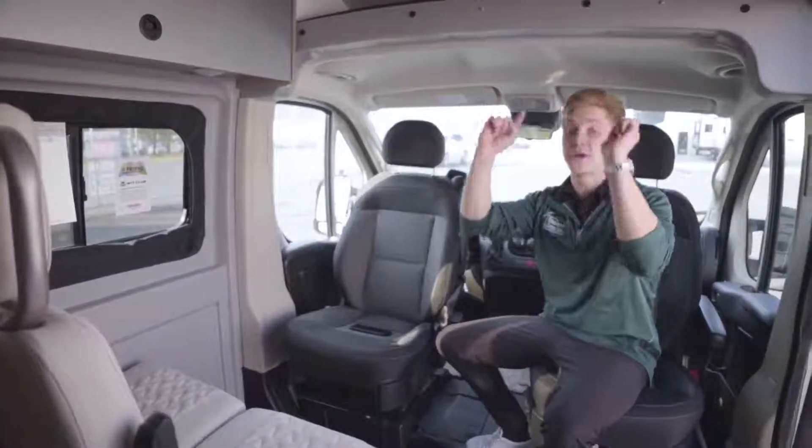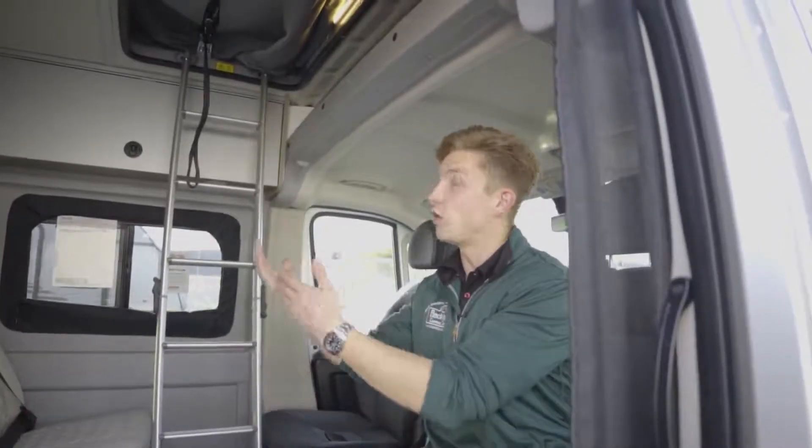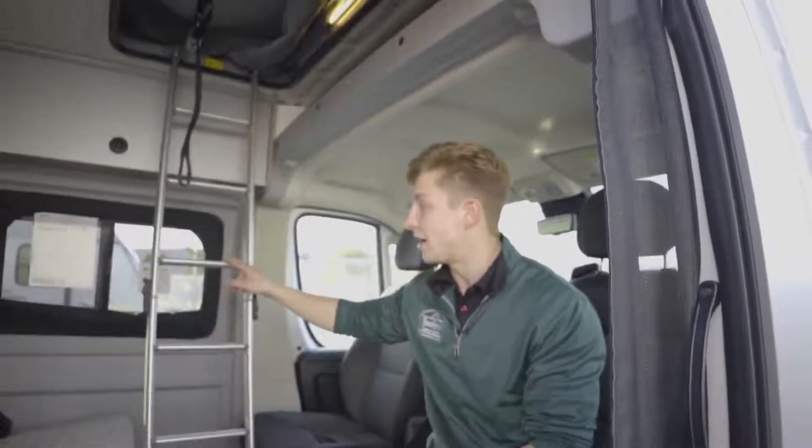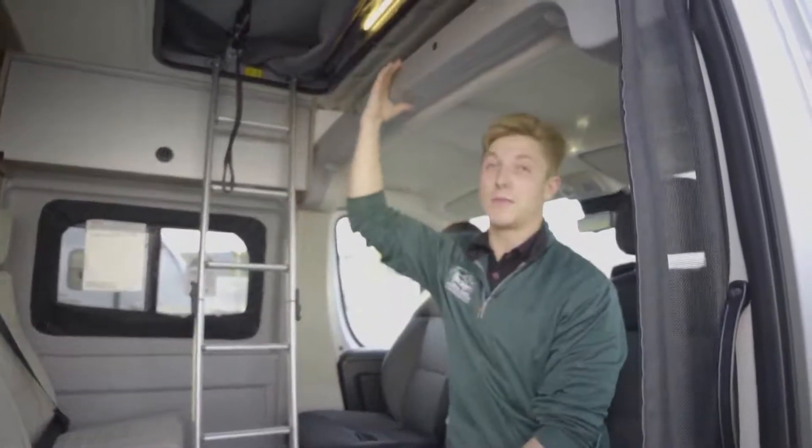Now we're going to show you the pop top roof — probably the coolest feature and why everybody is buying this thing. The Solis has been so popular because it's one of the first Class B van conversions in the RV industry that sleeps up to four people. They achieved that just like old Volkswagen-style vans — they added a pop top, so you can comfortably sleep two people up front while still sleeping two people down below. We want to show you the ladder first: it stows away, breaks down into two pieces, and stores right up top above the cap.